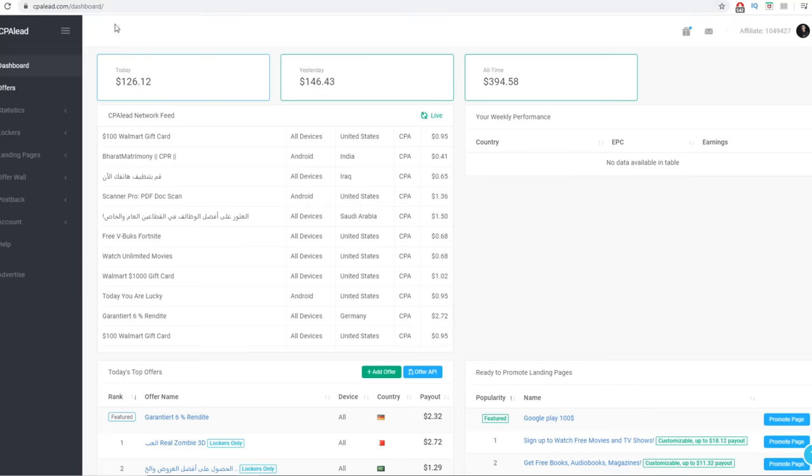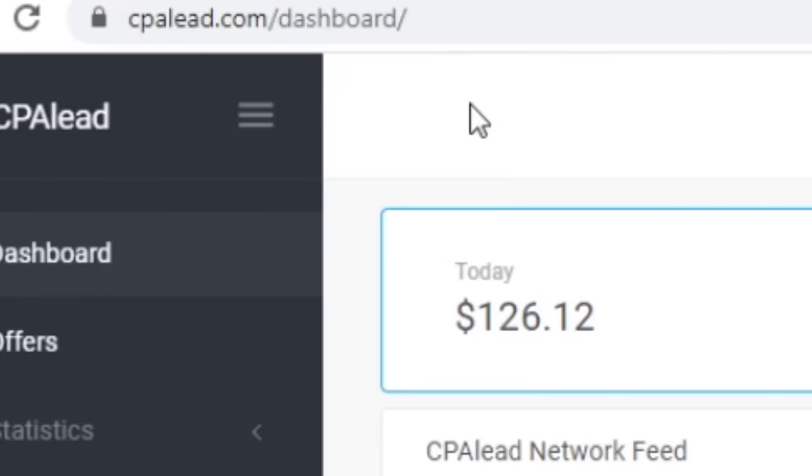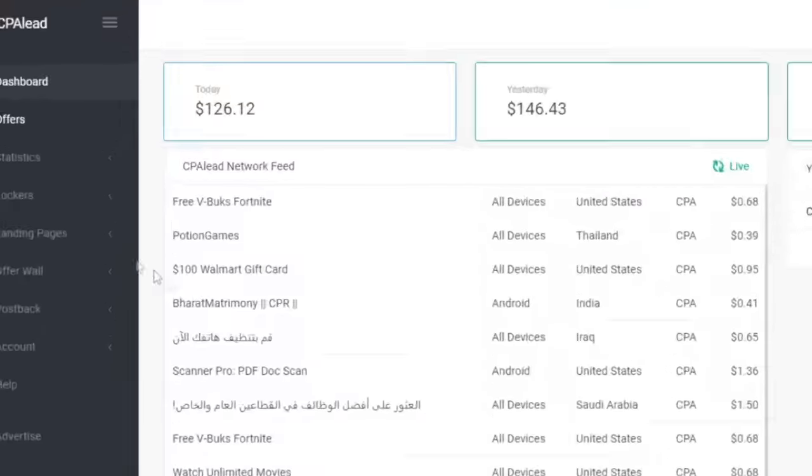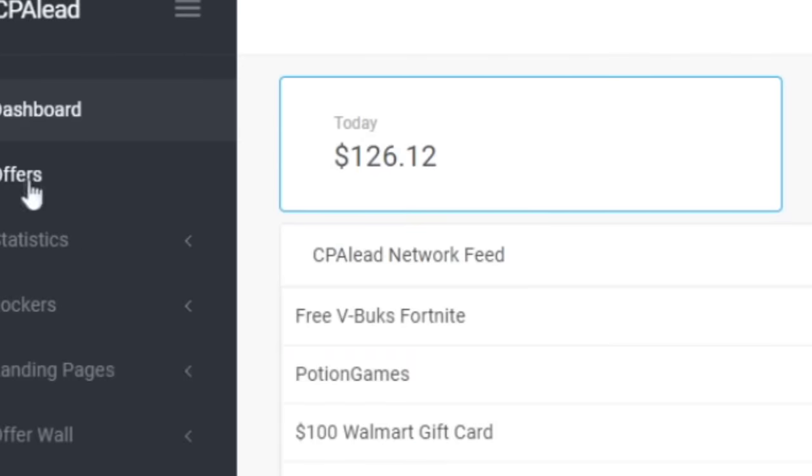Your fourth step is to come over to cpalead.com. You want to sign up for absolutely free, create an absolutely free account. Once you log into your account, it's going to look something like this — this is the dashboard. Now you just need to click on offers here on the left-hand side. It's really simple and easy — I'm going to cut the learning curve to literally nothing.